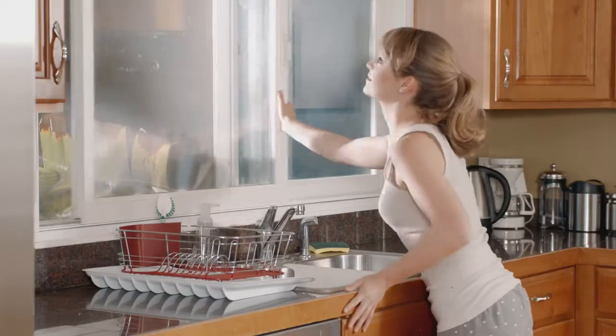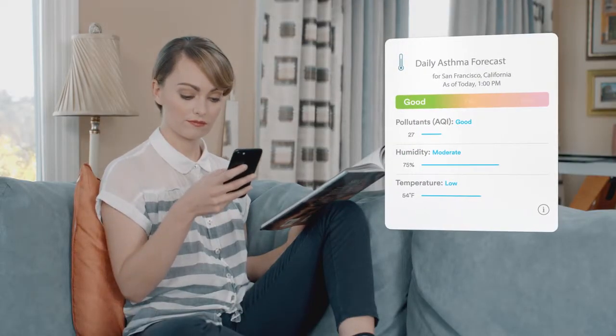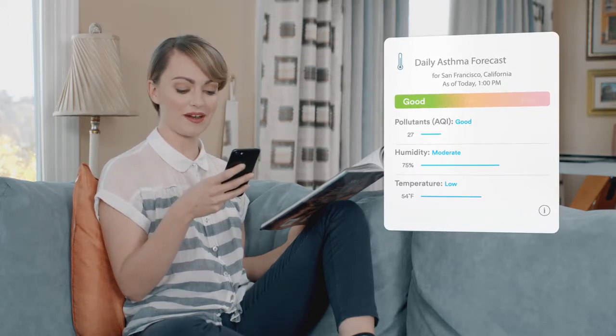Not in my house. Propeller even showed me my own personal asthma forecast of the day, putting me in total control. Looks like somebody's going to the park.